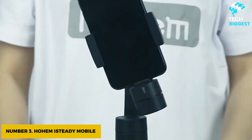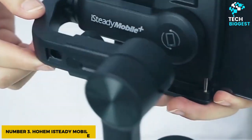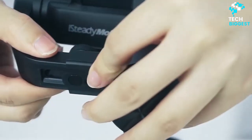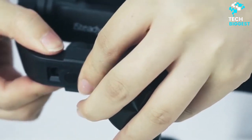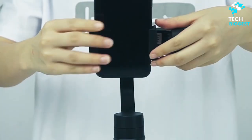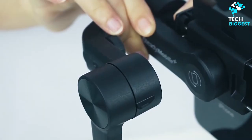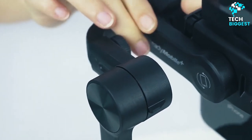Number 3: Hohem iSteady Mobile. Weighing just over a pound, the Hohem iSteady Mobile, about $82, should be able to comfortably manage devices weighing up to 2-3 pounds. It features a number of useful features, including a sports mode, slow-motion shooting, and time-lapse functionality.